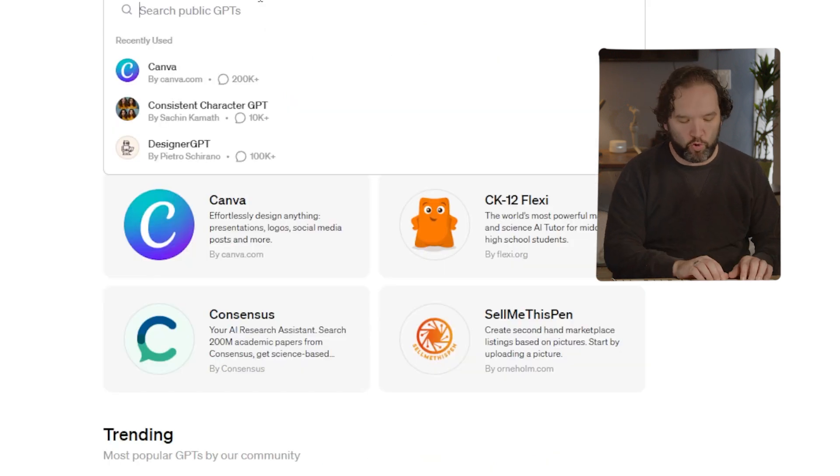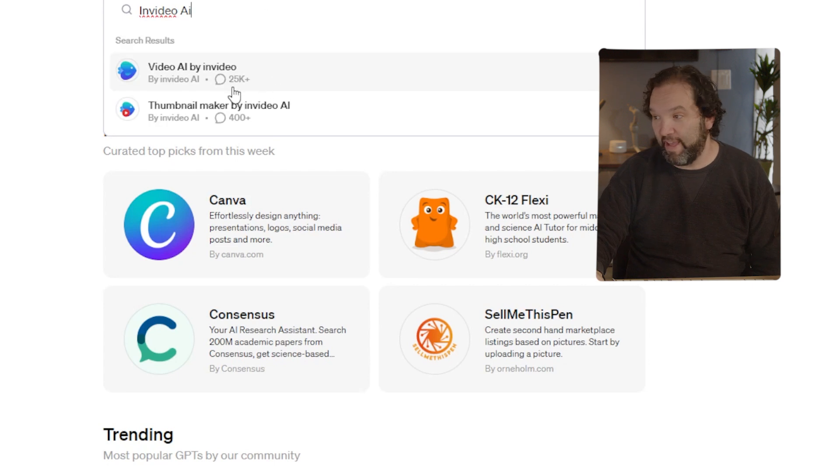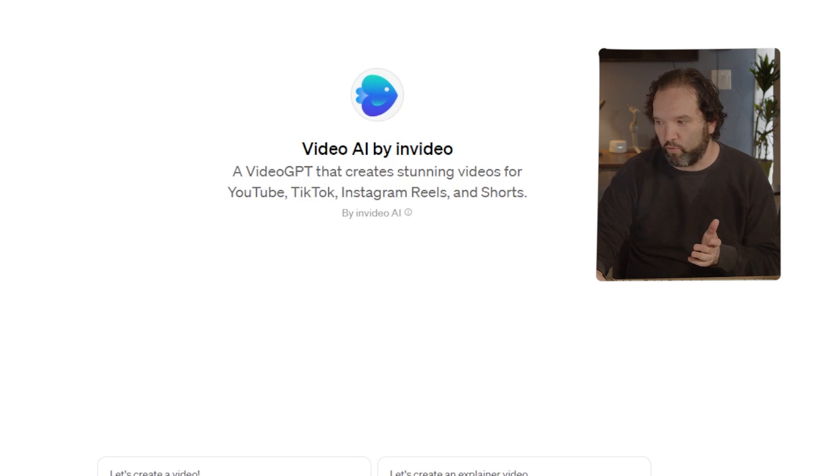Next up is InVideo AI. It shows 25,000 plus uses, which means people are starting to make videos with it. It's a video GPT that creates stunning videos for YouTube, TikTok, Instagram Reels, and Shorts. Let's create a YouTube Shorts video — I'm just going to go along with its prompts.